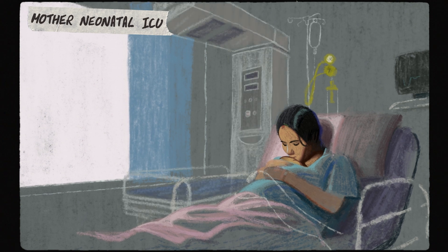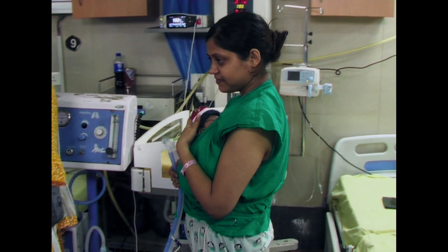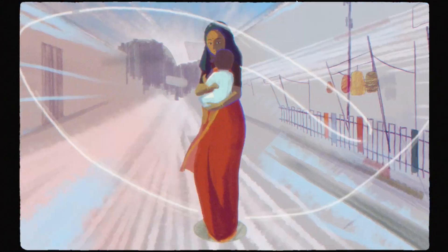We have to reimagine hospitals to include the mother in the ICU, so we can provide skin-to-skin contact along with all the other equipment. And this gives more kids the opportunity to grow up to be whatever they want.